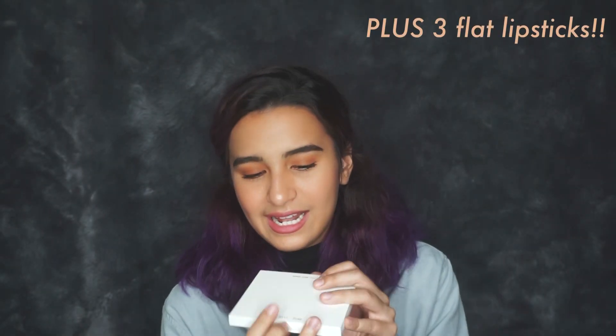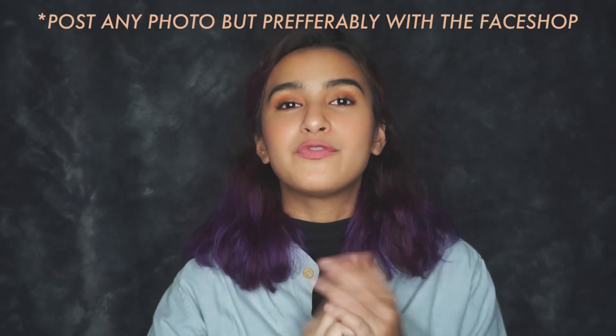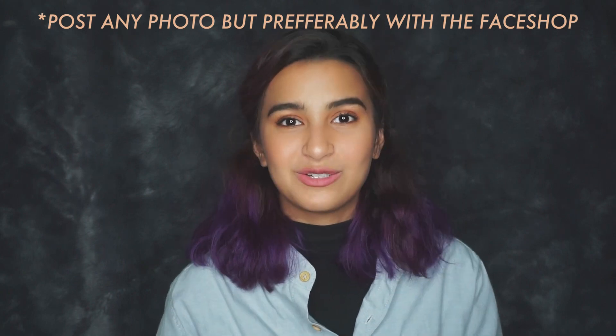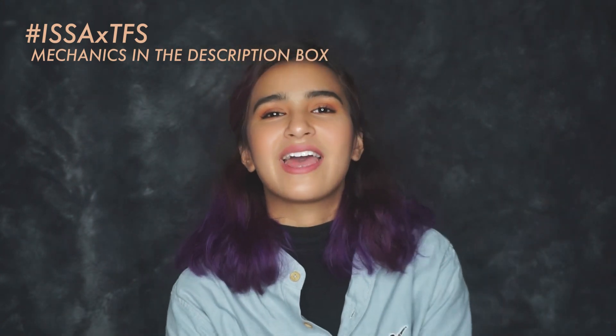Next, I have something very personal because it's personalized. I chose the colors for this palette and it also has my name, so this is very special to me — and it's also going to be yours. All you have to do is make sure you're subscribed to my YouTube channel. On Twitter, retweet my tweet with hashtag isaxtfs and reply and tag three other friends to join the giveaway. On Instagram, post a photo with your own Face Shop product, tag me, tag the Face Shop PH, follow the Face Shop PH, and don't forget to use hashtag isaxtfs.